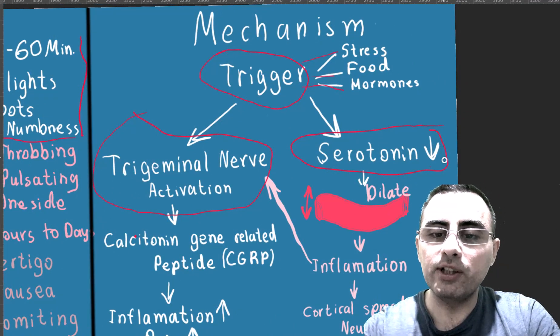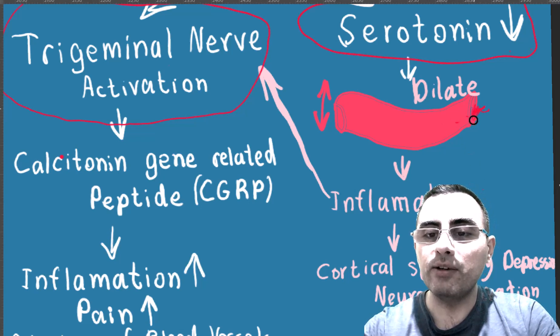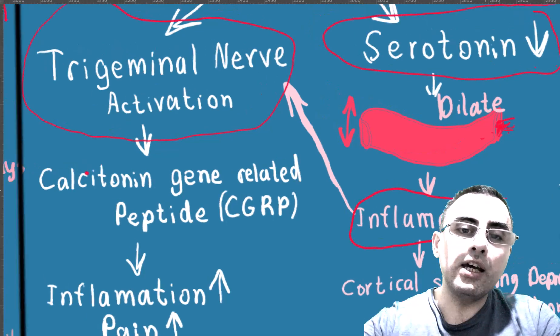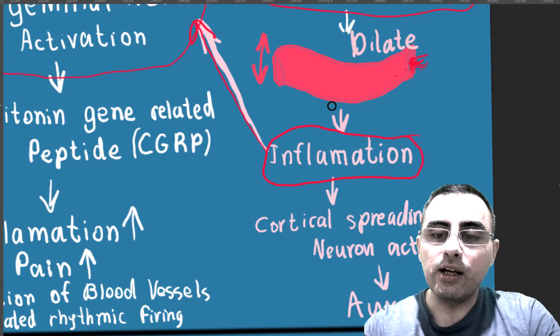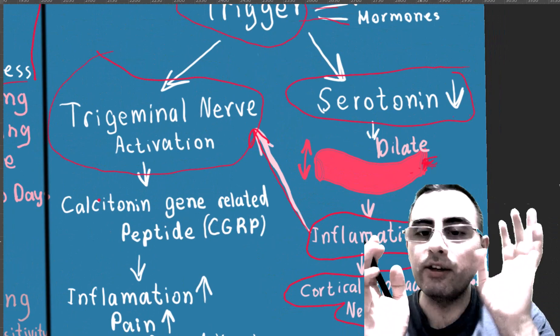Stress-related hormones can cause a drop in serotonin levels. Dropping serotonin causes dilation of brain blood vessels. This dilation is accompanied by inflammatory mediators, so dilation and inflammation happen at the same time. This inflammation then causes activation of the trigeminal nerve.